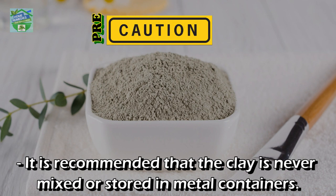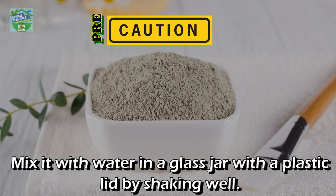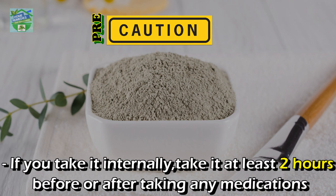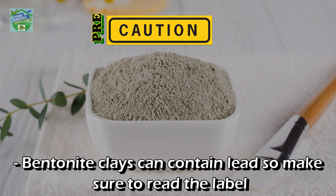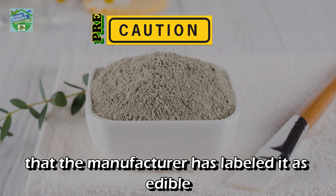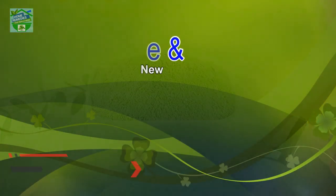Precautions: it is recommended that the clay is never mixed or stored in metal containers, as it will lose its charge and draw toxins from the metals. Mix it with water in a glass jar with a plastic lid by shaking well. If you take it internally, take it at least two hours before or after taking any medications, and at least one hour before or after a meal, as it might reduce their effectiveness. Bentonite clay can contain lead, so make sure to read the label to confirm the manufacturer has labeled it as edible or food grade to be safely consumed internally.